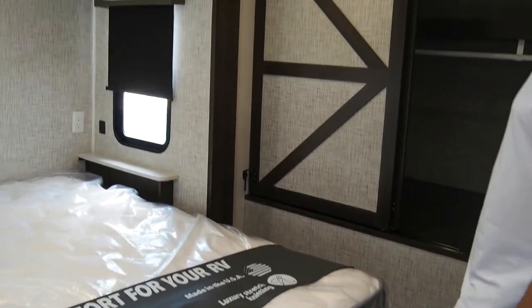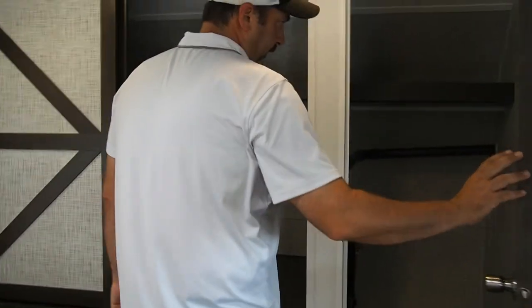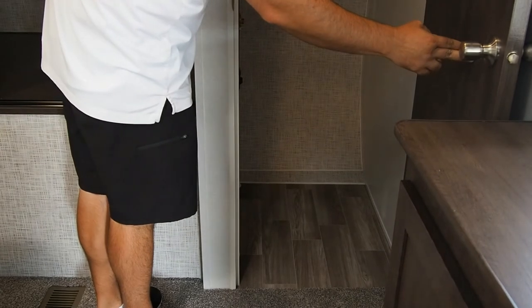Since we have a bedroom slide, that allows you to have a nice big closet in the front here. This one also comes with the capability to put a washer and dryer in here if you'd like — it's already plumbed up with hot and cold lines for a washer. A lot of times with this kind of trailer, people will park at campgrounds, and if you want a washer, you have the capability to do that.